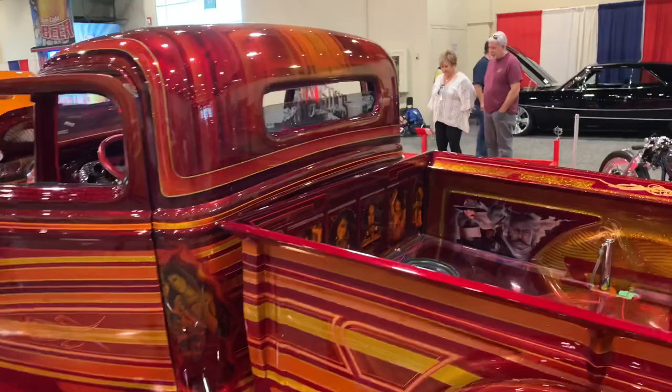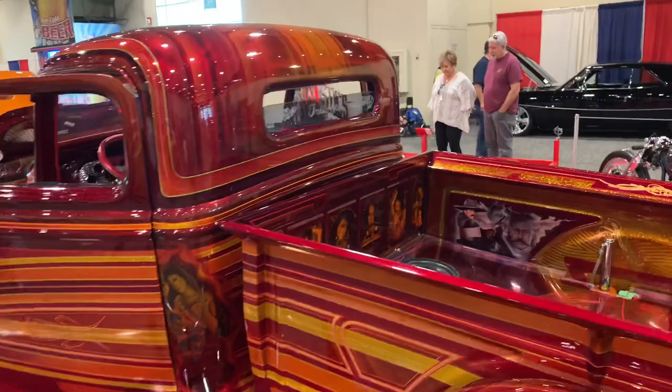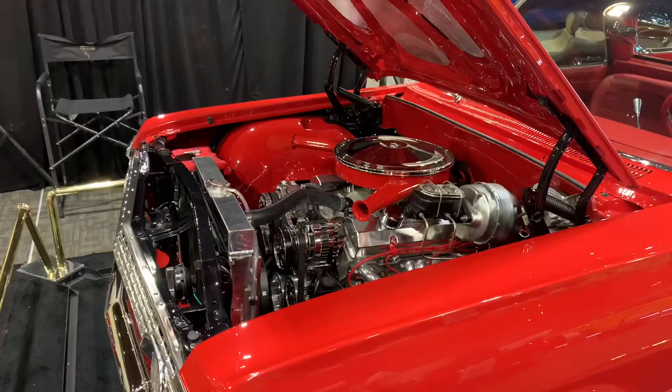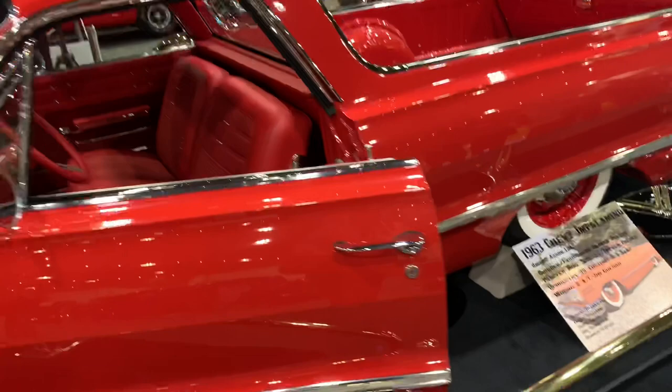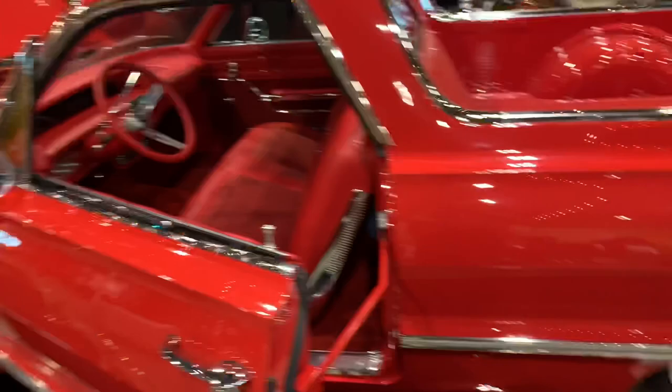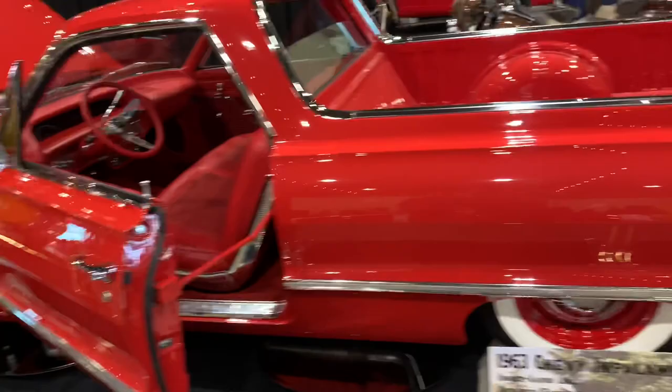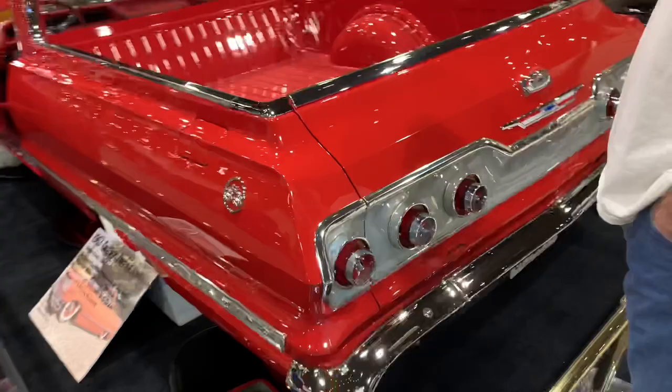In the 'cars that never were' category, how about a 1963 El Camino? They probably took an Impala wagon and hacked it up — they call it the '63 Chevy Impala Mino. They did a real nice, tidy job. It's even got a breezeway rear glass similar to a Lincoln or Mercury from back then. Kind of interesting — like a big 'what if they made a full-size El Camino in 1963.'